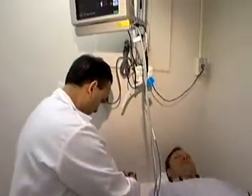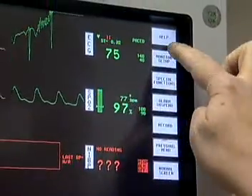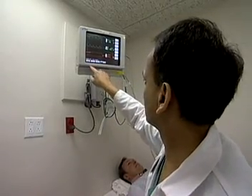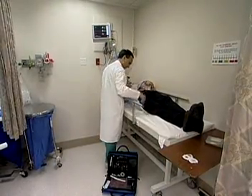Many patients wouldn't be alive today if not for these highly sophisticated machines — machines that wouldn't be able to operate efficiently and safely if not for medical equipment repairers.